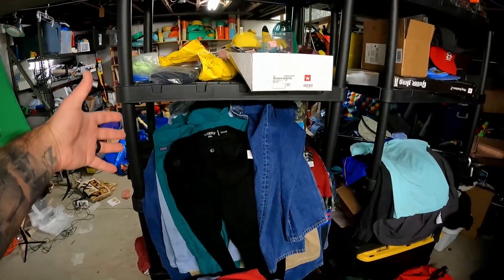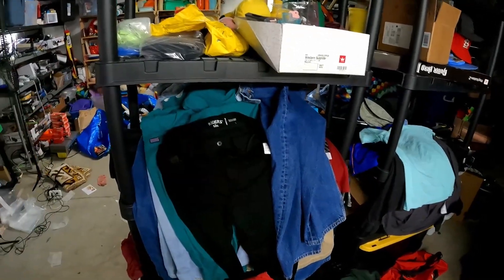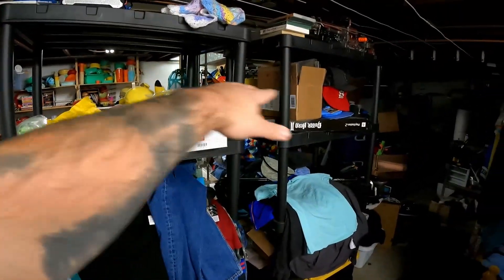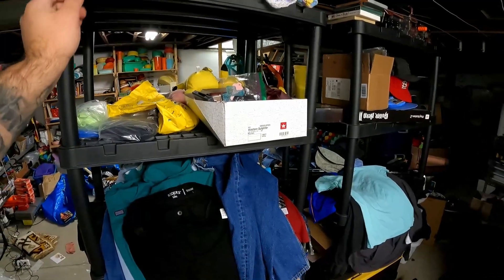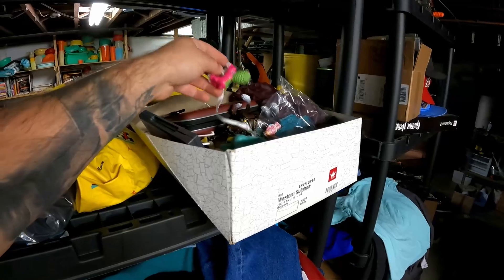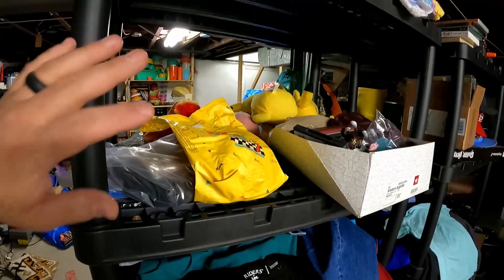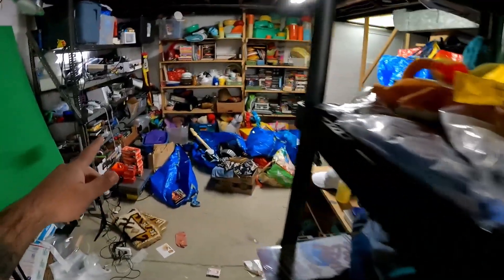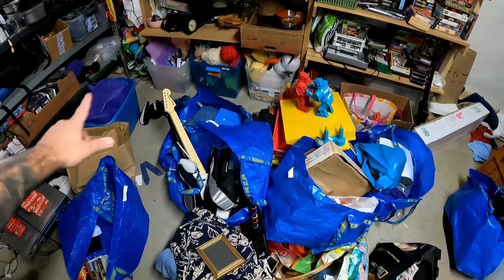I also want you guys to take a look at how much clothing is cleaned and ready to be photographed. You guys need to yell at me in the comments to get this stuff listed — I really, really need to do so. This stuff up here is sort of the death pile. It does have some stuff I've been in progress of listing, and some stuff that actually needs to go to a garage sale — a bunch of little McDonald's toys and miscellaneous things floating around. But this is pretty much the death pile, and over here is the sorting area right now.